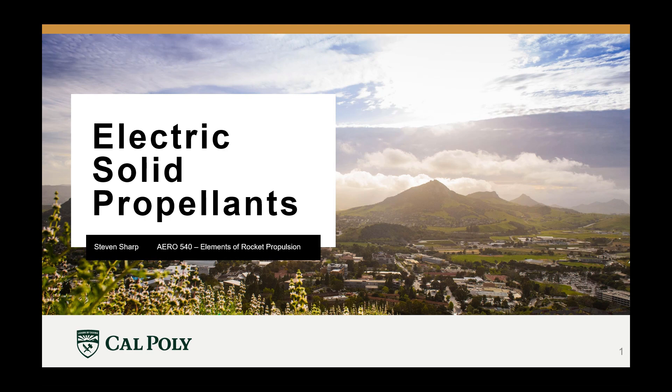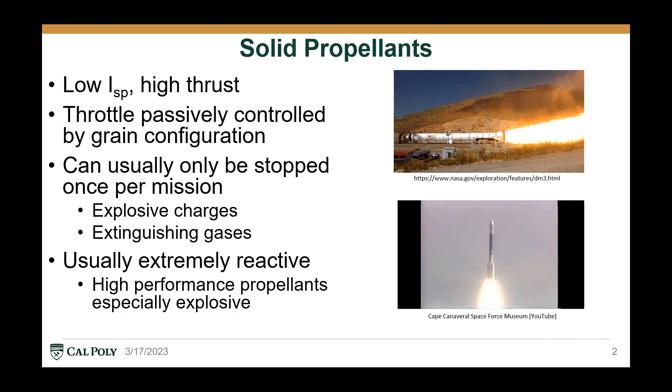Hello, and welcome to my presentation. I'm Stephen Sharp, and today we'll be discussing electric solid propellants, or ESPs. But before we dive in and start discussing electric solid propellants, let's first look at a few aspects of solid propellants and electric propulsion to see what makes them unique and see why we might want to combine them.